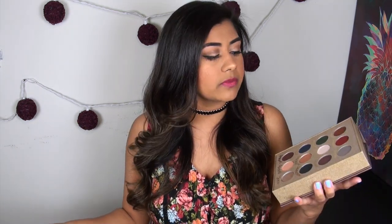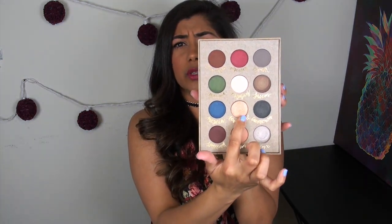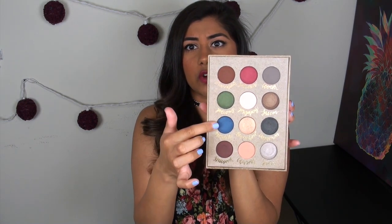Jumping right into discussing the quality of these eyeshadows — I will say that they're not bad, but they're not great. They're just very average. You could probably tell from the swatches that some of them perform really beautifully, but the majority are very average. The best shade in this palette is Bewitched, which is that really foiled gold color. Most of these shades did require quite a bit of building to get the true pigmentation, like what you see in the pan.